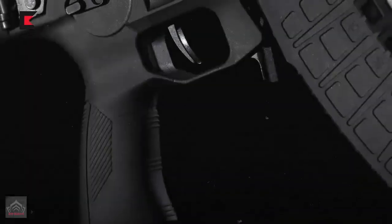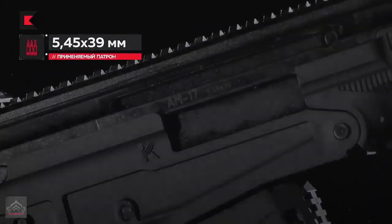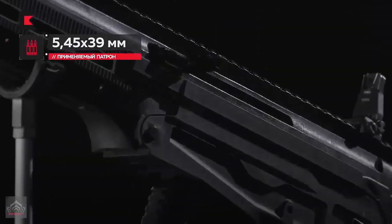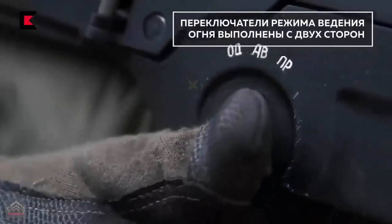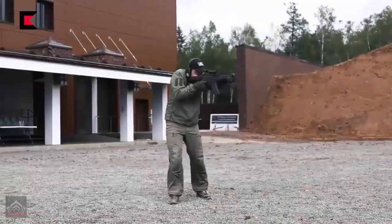The main features of the new AM-17 are the use of high-strength polymer materials, including in the design of the receiver. The new assault rifle has a folding telescopic bootstock, a two-way fire-mode selector, a Picatinny rail rigidly connected to the barrel, and other innovations.